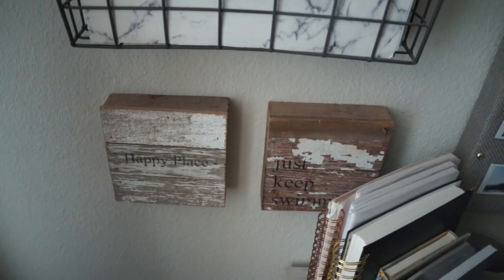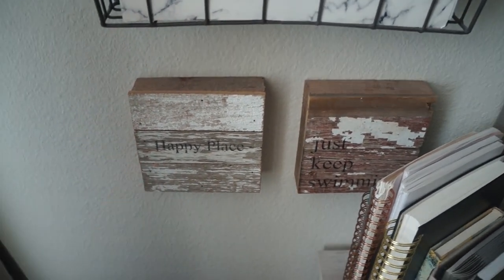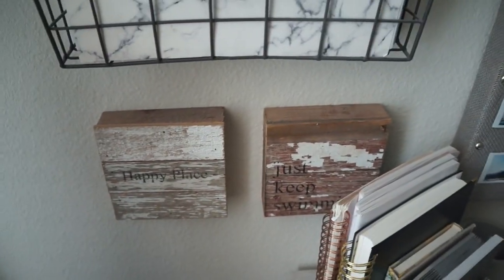I think it's a really cute way to make the space look pretty but still be personable. These next two photos say 'Happy Place' and 'Just Keep Swimming' — they're actually from Francesca's. I'm not sure if they'll still have these, but somewhere you can find little wood pieces like this that hang on a wall. I love how they kind of close off and complete that area.